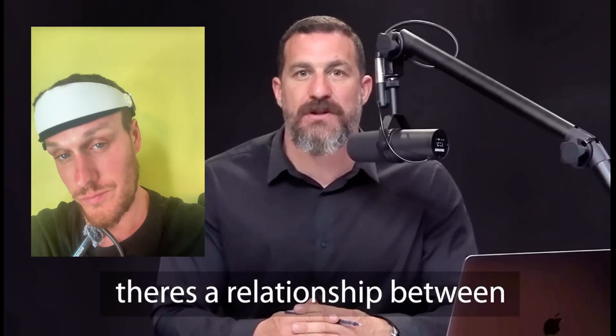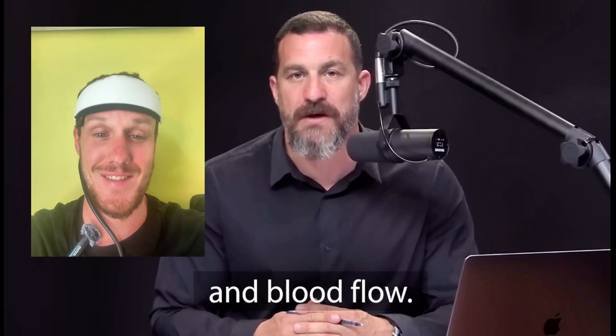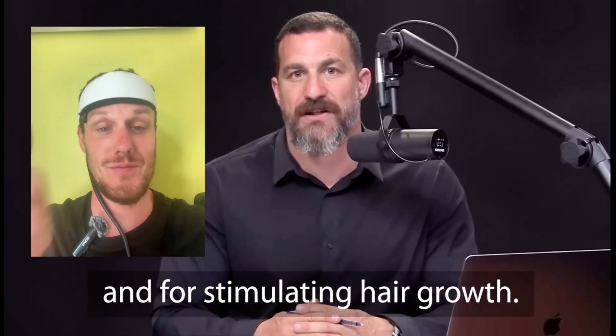As you're probably starting to realize, there's a relationship between mechanical stimulation of the follicle and blood flow, both of which turn out to be critical for maintaining hair and for stimulating hair growth.